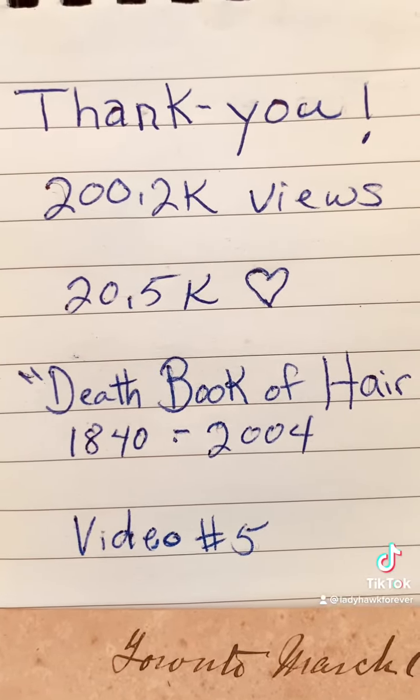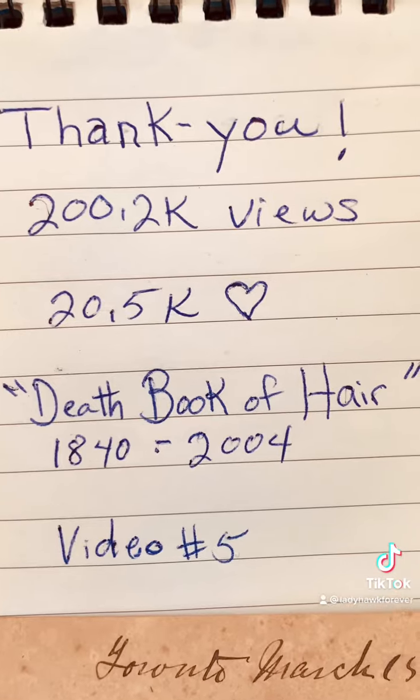Good morning, TikTok followers. Today I'm going to do video number five on the Death Book of Hair.